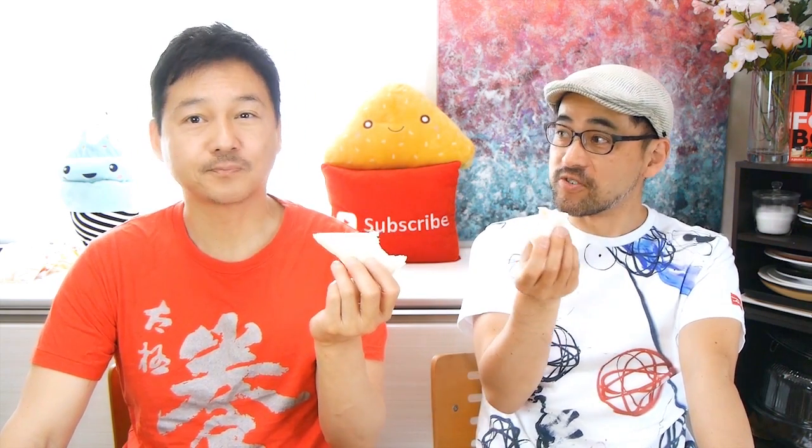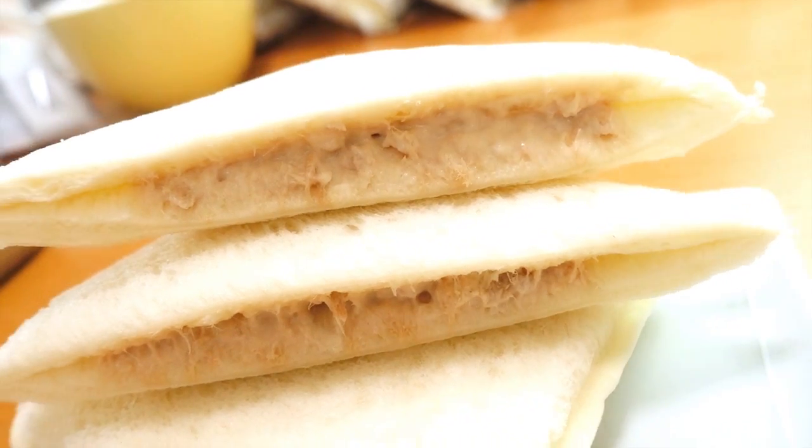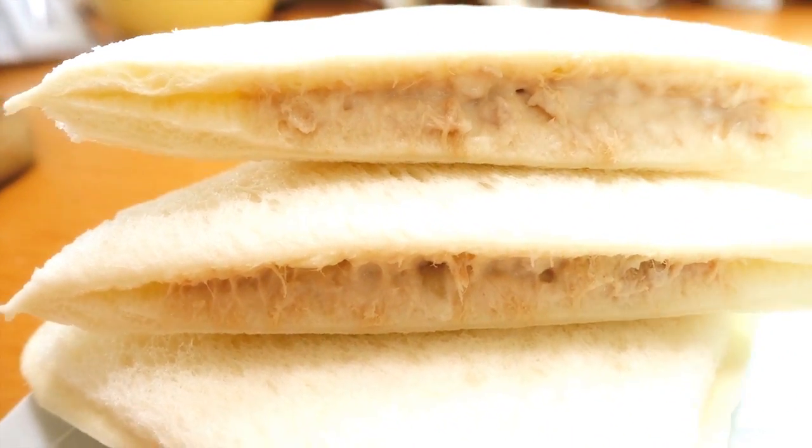It's ridiculous how happy we can get over these Lunch Packs. This is good! Tuna and mayonnaise — can't go wrong with that. Very good sweetness. This is our best so far. They also have local versions of these Lunch Packs depending on which city you go to.